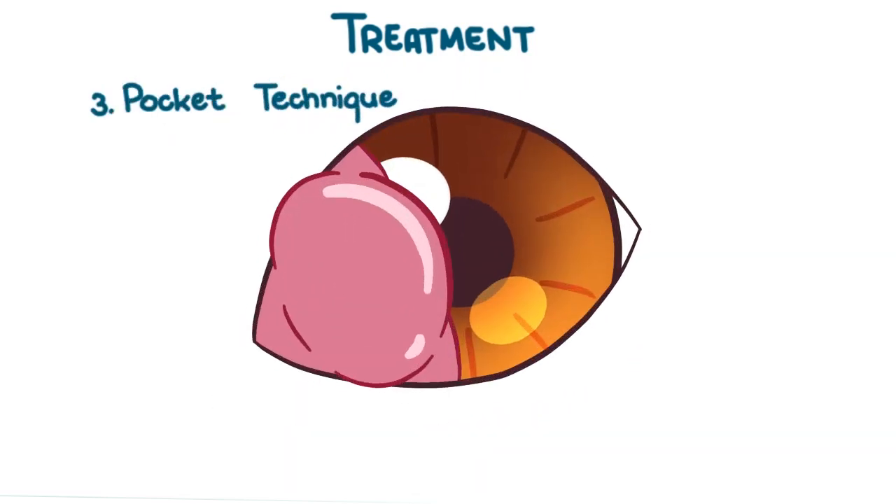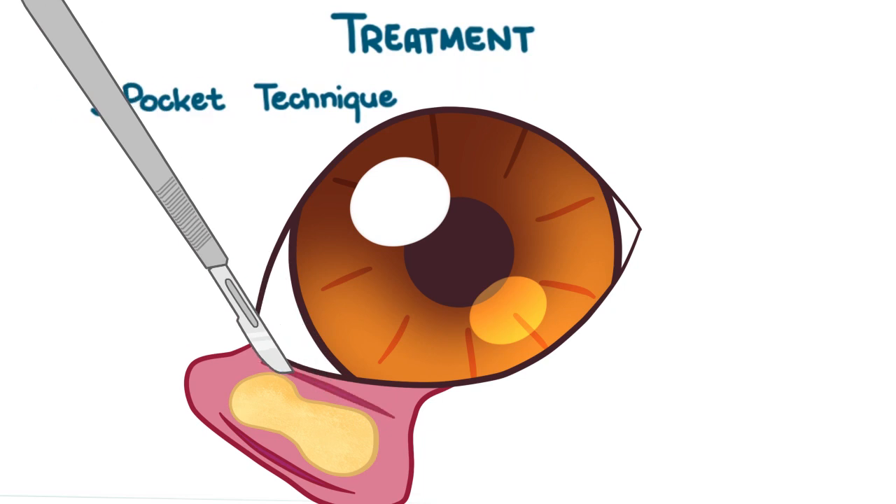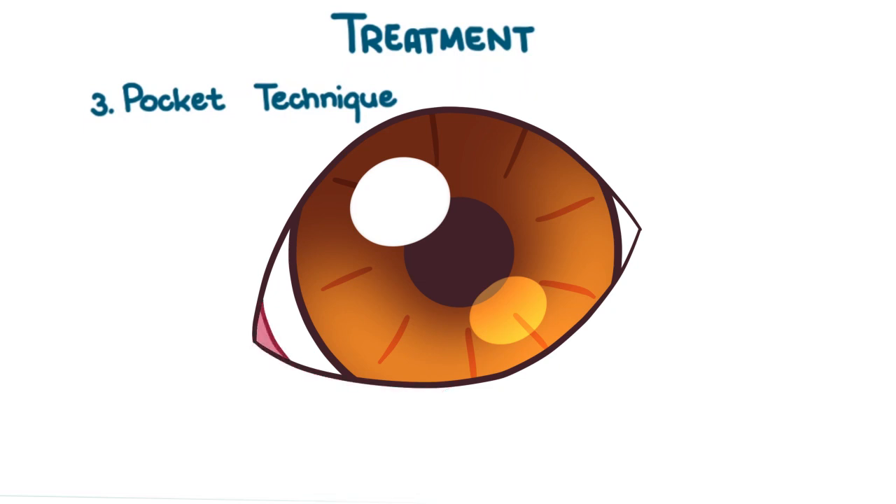The most advantageous method is known as the pocket technique. A pocket is created by making parallel incisions, cleaning things up, then suturing the two parts of the incision together over the gland. An absorbable anchor suture may be placed to keep the eyelid from protruding until the swelling goes away. This method doesn't reduce tear production and movement is not restricted.